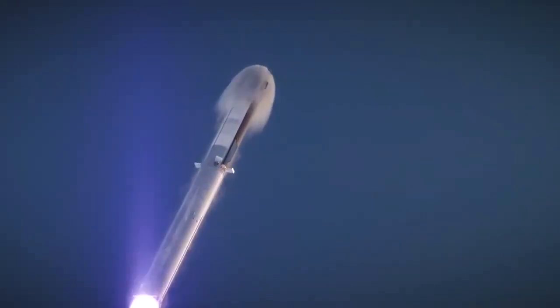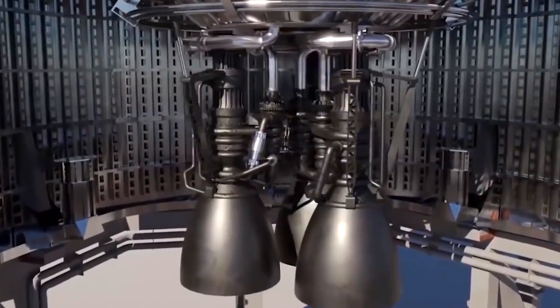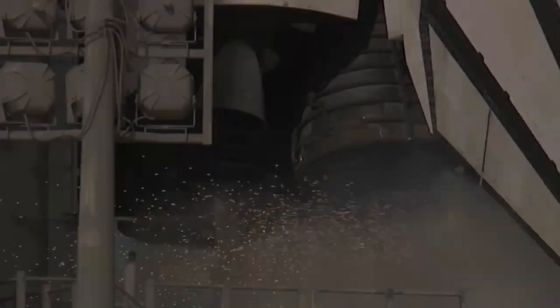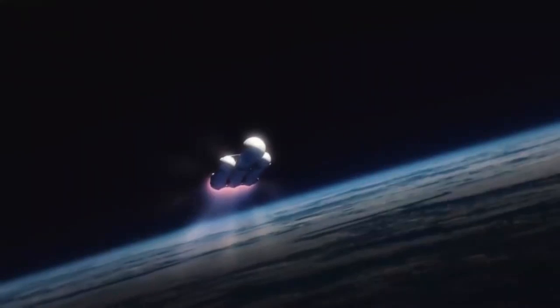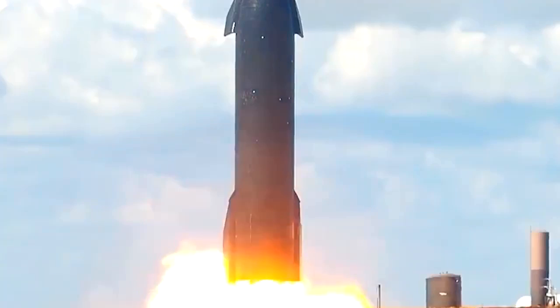SpaceX fired seven engines on its Starship Super Heavy prototype Booster 7 on September 19, marking the highest number of Raptor engines ever tested at the same time. To prepare for Starship's maiden orbital flight, SpaceX has been conducting static fire tests with increasing intensity, in which one or more engines are ignited while the vehicle remains stationary on the ground — roughly equivalent to revving a car engine in neutral, with this particular test lasting around 10 seconds. SpaceX is still awaiting a launch license from the FAA, but cleared a major hurdle in June with the completion of an environmental review, which requires dozens of modifications to the mission plan.